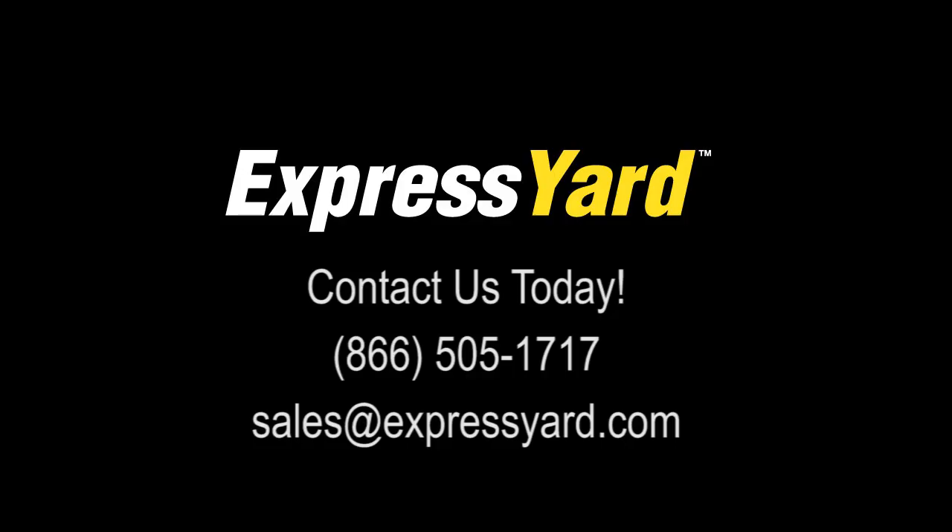The inventory module you've seen today can save you money by making sure your inventory part counts are accurate and save time in the process. Remember, managing your inventory is key to running a smooth repair operation. Give us a call today to request a quote for Express Yard or any of its features. You can reach us at 866-505-1717 or feel free to shoot us an email at sales@expressyard.com.